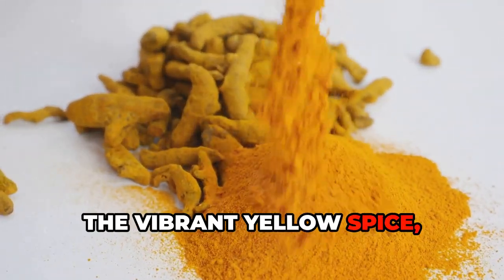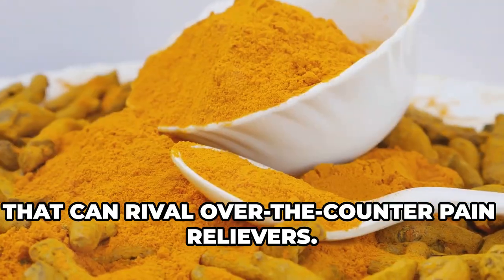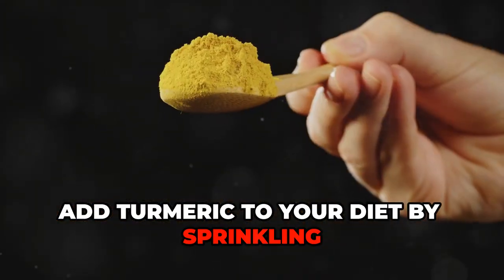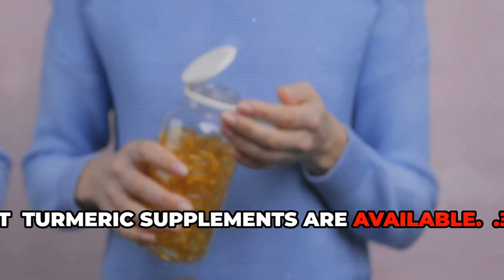Turmeric, the vibrant yellow spice, is a powerhouse of health benefits. Its active compound, curcumin, has potent anti-inflammatory properties that can rival over-the-counter pain relievers. Add turmeric to your diet by sprinkling it on vegetables, adding it to smoothies, or brewing golden milk. For a concentrated dose, turmeric supplements are available.